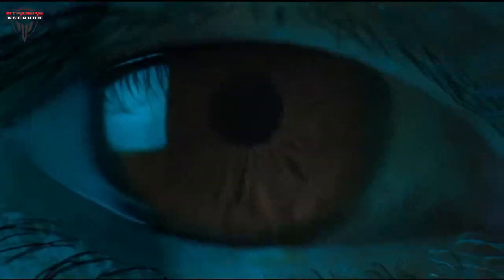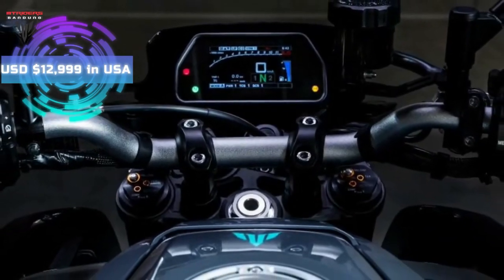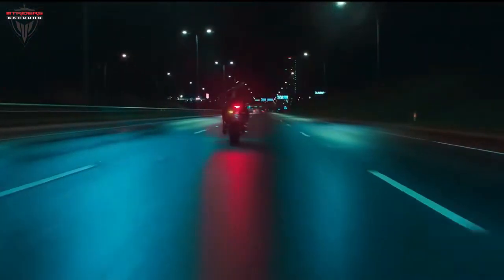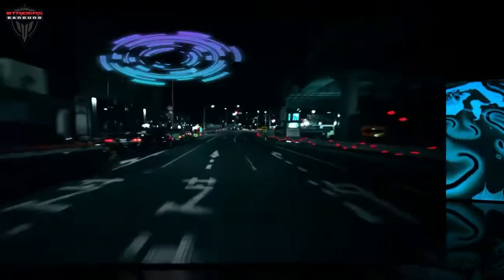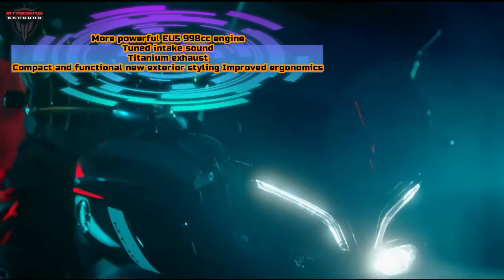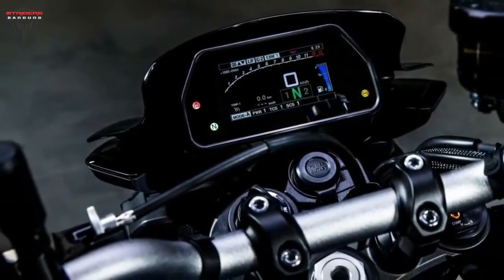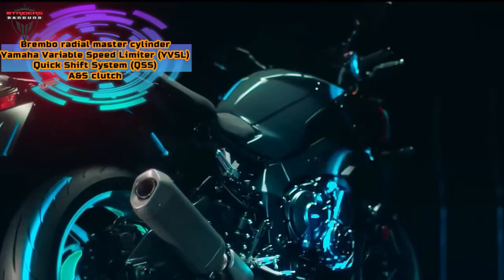Back in October we revealed the first details of an upcoming new Yamaha MT-10 for 2022, and right on time the firm has taken the wraps off precisely such a bike, boasting more power and renewed styling as well as updated technology. While not a clean-sheet redesign, the 2022 bike's changes mark the first major set of revisions since the MT-10 was launched in 2016. Since then, a slew of new rivals have emerged in the superbike-derived street fighter class, but the 2022 MT-10 looks like it will be right back in contention.